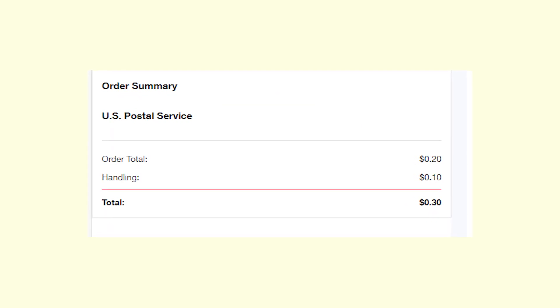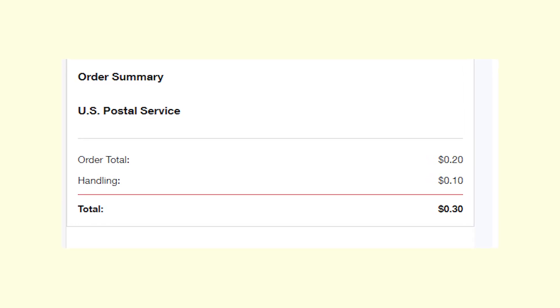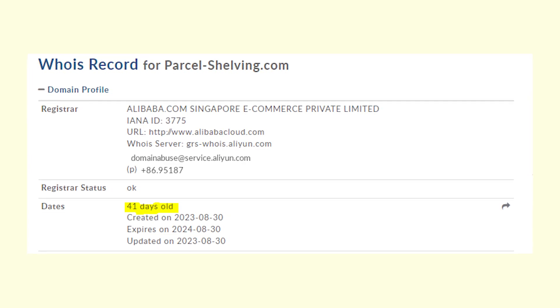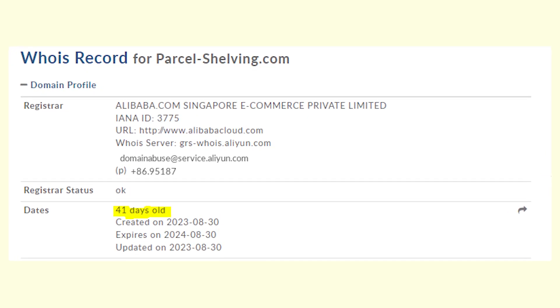Of course, the actual amount is going to be much higher and you might even lose hundreds of dollars if you leave your details at this fake website. By the way, it's been working for 41 days already and it's still available. So please don't fall for this. Write in the comments if you also got a message with the Parcelshelvin link in it.